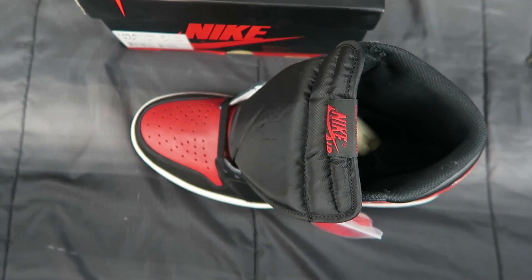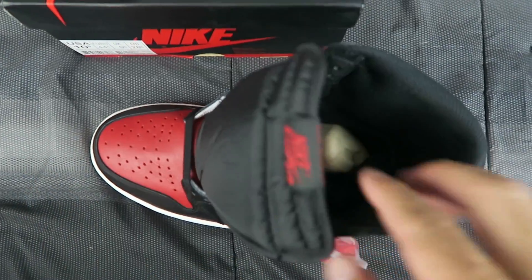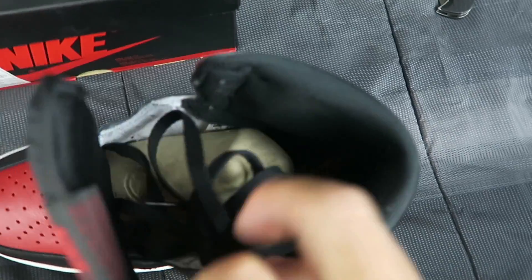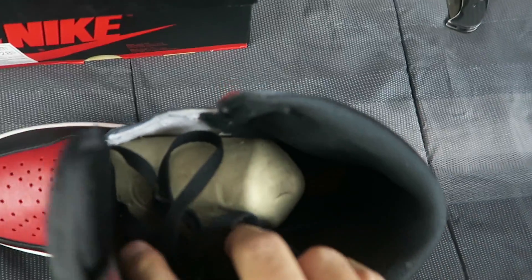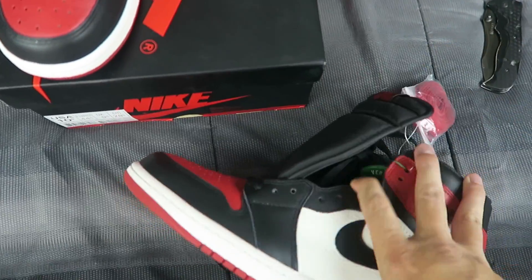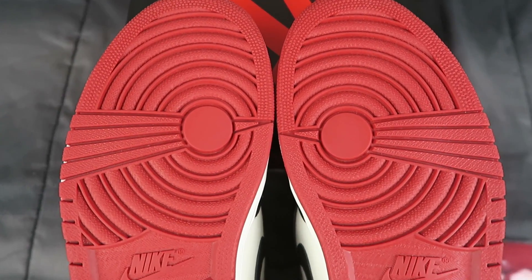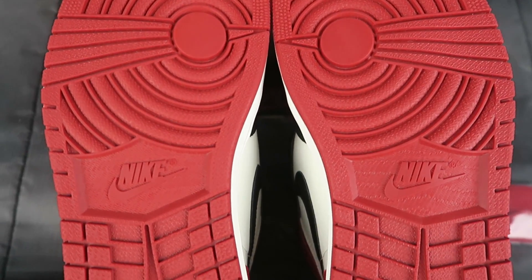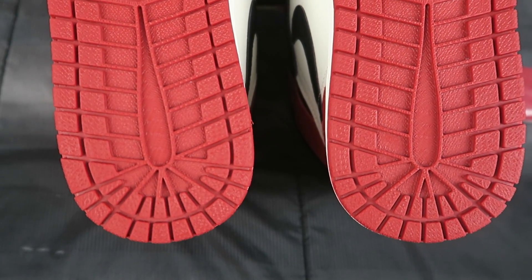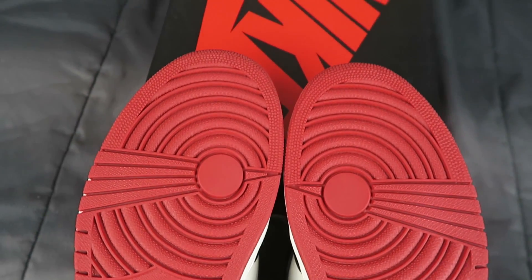Now, shoes on StockX that have been tried on can pass as deadstock, so I'm not going to worry too much about looking inside and seeing if there's any sock lint or anything like that. It doesn't look too bad, but it definitely cannot have been worn walking around. I don't see any dirt, dust, or any signs that it has been worn and walked around in the streets — it looks pretty clean, so yes, it is deadstock.